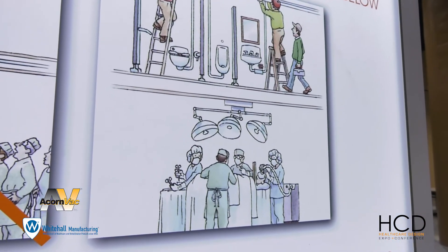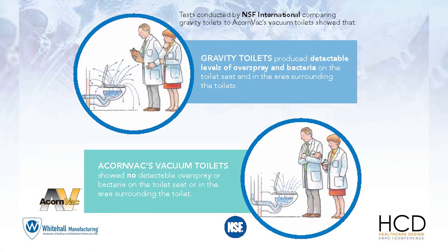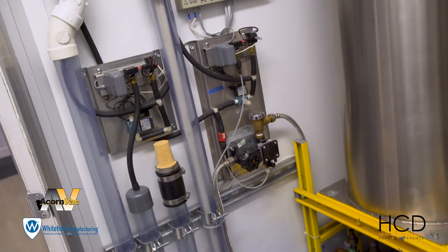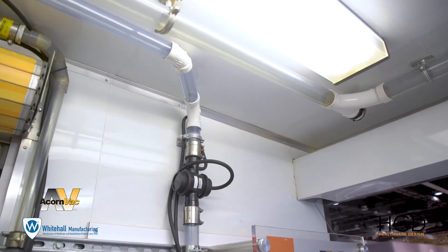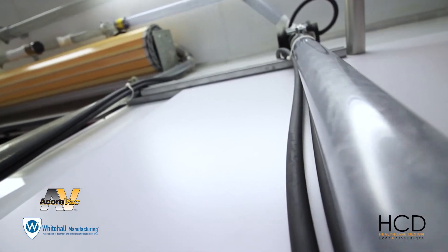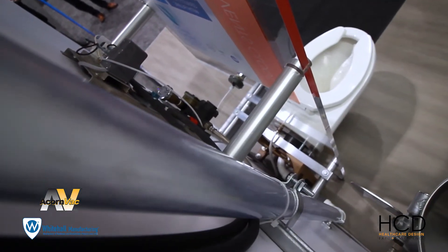Vacuum plumbing has the added benefit of not creating a plume when a toilet is flushed, which provides a cleaner, healthier bathroom environment. One of the biggest benefits for owners is the reduction in waste line blockage. With air coming through the system, things like sanitary wipes, toilet paper, and paper towels don't create the same kind of blockage that they do in gravity waste systems.